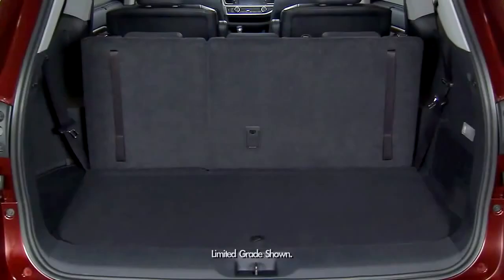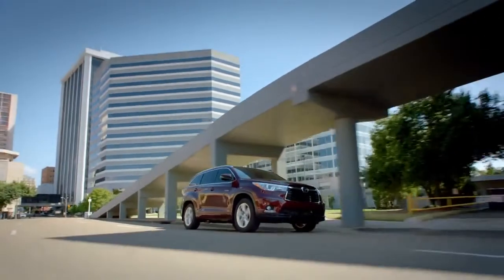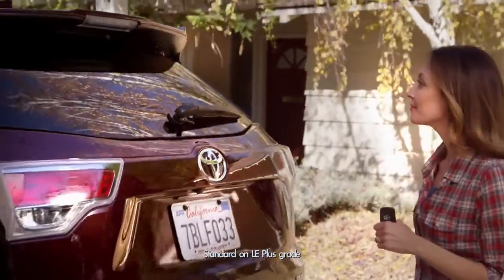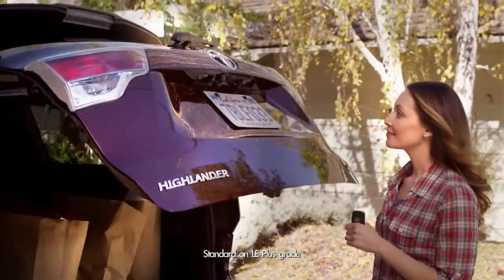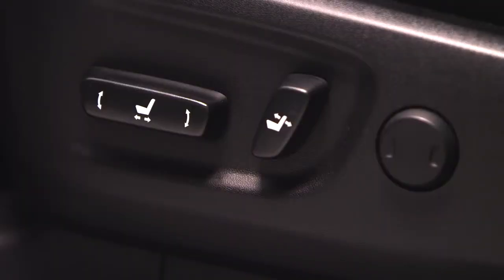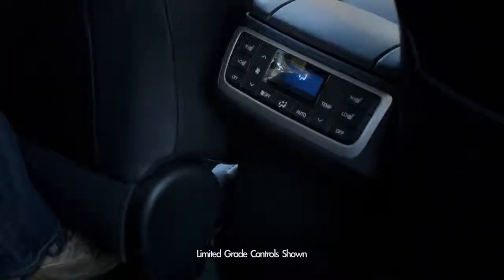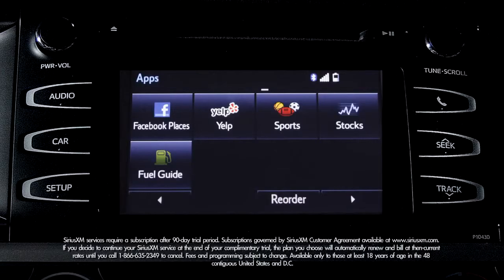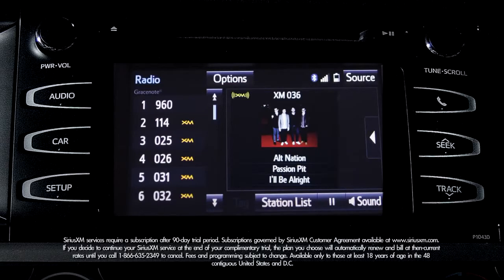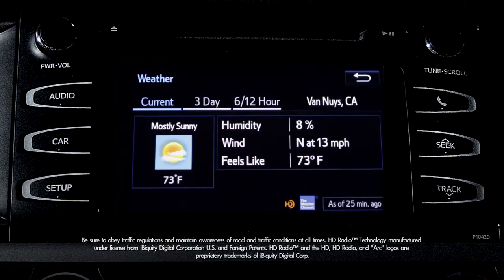Tons of room here for camping equipment, sports gear. I could live back here! On top of the standard features, the LE Plus grade offers a one-touch open and closed power rear liftgate with selectable memory height settings, a flip-up rear window, an eight-way power-adjustable driver seat, a three-zone automatic climate control with a second-row control panel and second- and third-row vents. Plus Entune Audio Plus, which adds SiriusXM radio with a 90-day complimentary trial, HD radio, and HD traffic and weather in major metro areas.